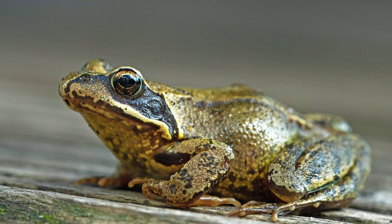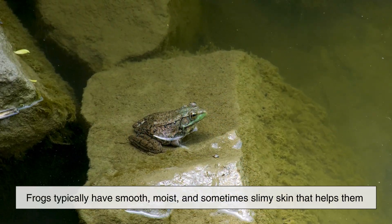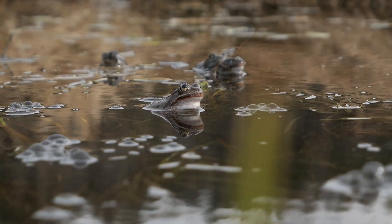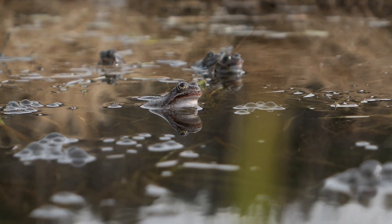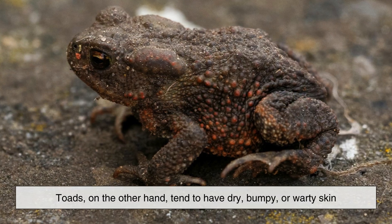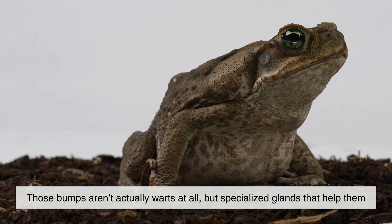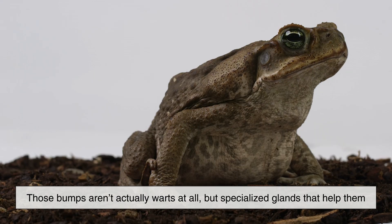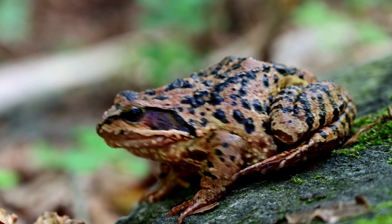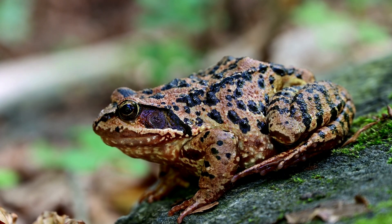One of the most noticeable differences between frogs and toads is their skin. Frogs typically have smooth, moist, and sometimes slimy skin that helps them breathe and stay hydrated. This slick skin is perfectly adapted for life near ponds, lakes, and streams, where moisture is always close by. Toads, on the other hand, tend to have dry, bumpy, or warty skin. Those bumps aren't actually warts at all, but specialized glands that help them survive in drier environments. This rough skin allows toads to spend more time away from water without drying out, making them more land-adapted than most frogs.